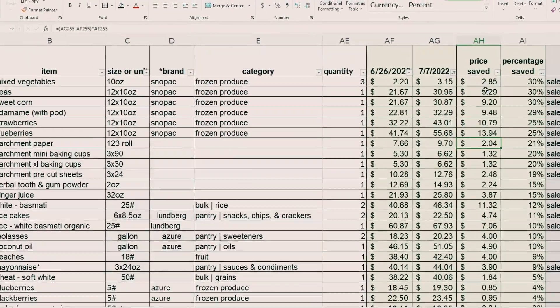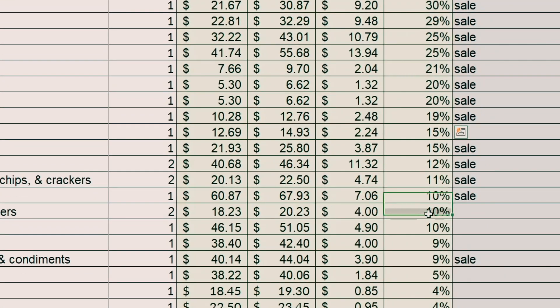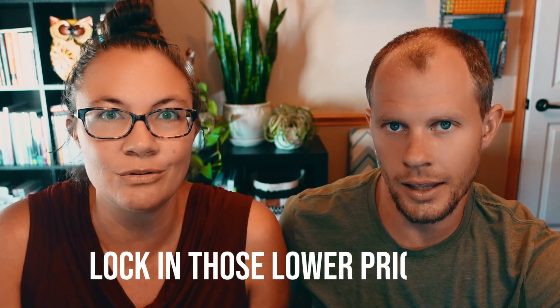That's insane. Sorting largest to smallest percentage — some were on sale, 20 to 30 percent saved. Things are not going up 20 to 30 percent in a day, but they are going up. These are not sale items and we're talking 15, 10, 10, 5, 2, 3, 5 percent increase — in a matter of hours. Hours that you can place your order. You don't have to pay for it but you lock in those lower prices.